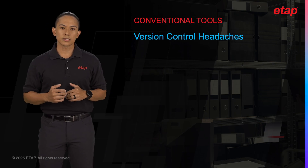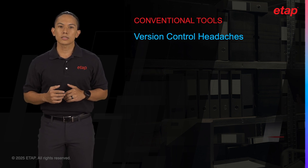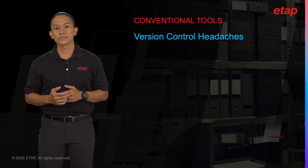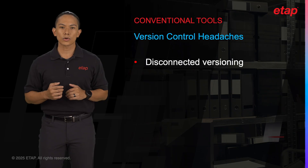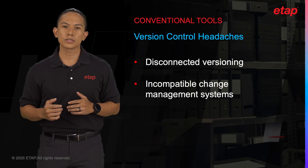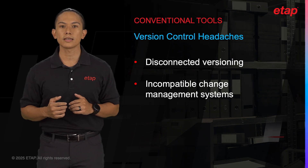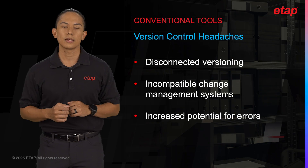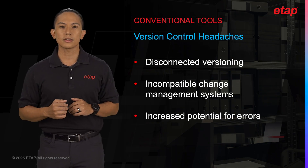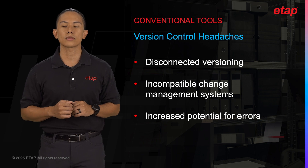Without a centralized system, teams rely on individual engineers to manage their data, leading to multiple versions of the same model. This decentralization can result in inconsistencies and outdated information being used for critical design decisions. Even when version control systems are in place, they often don't offer the robust tracking and change management capabilities that a tool like NetPM provides. This lack of oversight increases the likelihood of errors and makes it difficult to maintain accountability throughout the project.